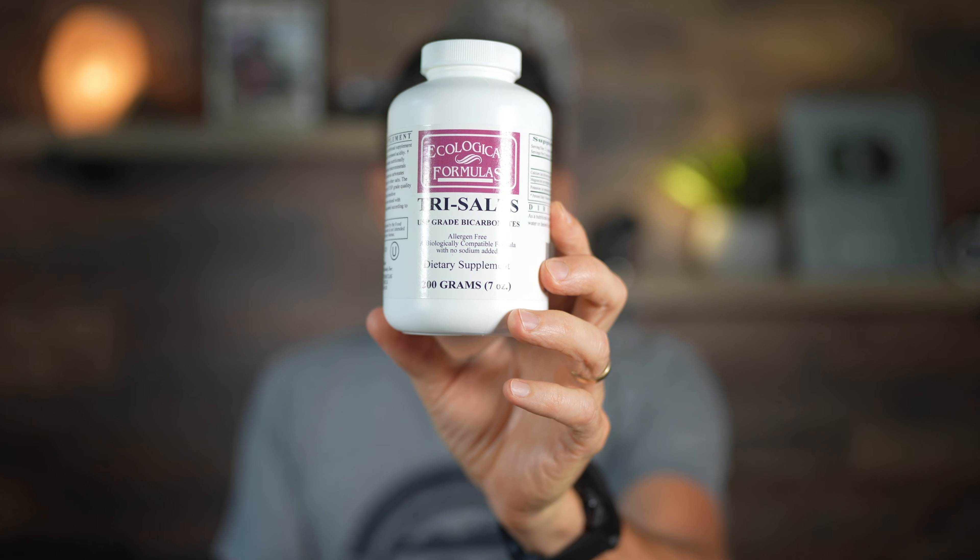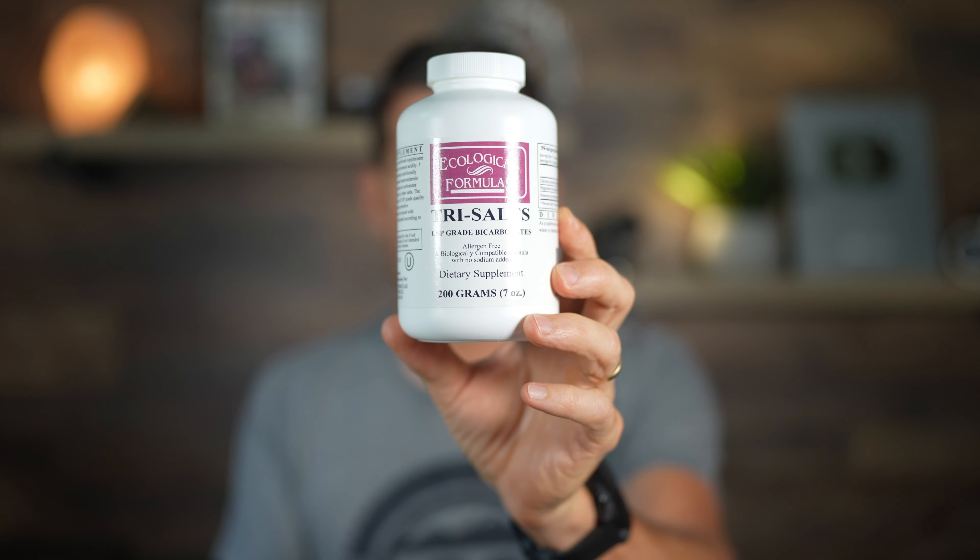The fourth product I just started using recently is something called Tri-Salts. I started using it because a doctor recommended it. I went to a very natural general practitioner because I was getting low energy, especially in the afternoons. She did blood work and found I was really deficient in vitamin D — who would have thought, being in Florida, the Sunshine State. I'm now on prescription vitamin D, 50,000 units once per week, and it's made a huge difference because low vitamin D can affect your energy levels and mood. It's been a game changer.